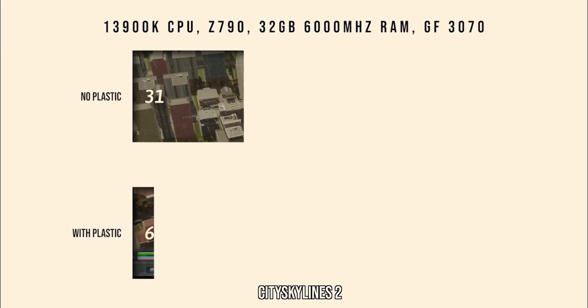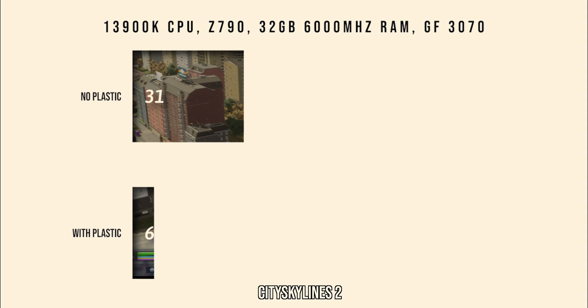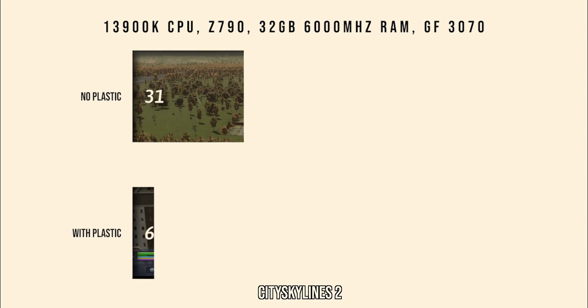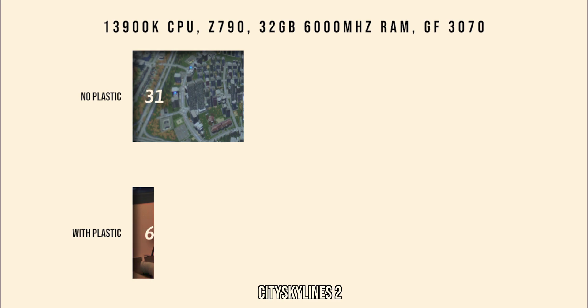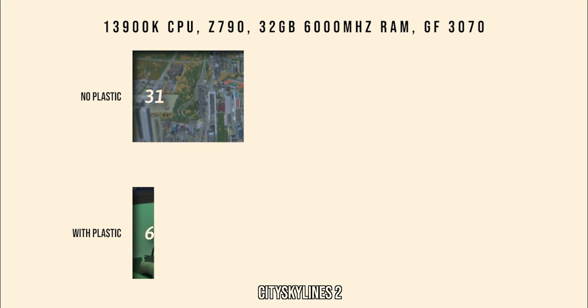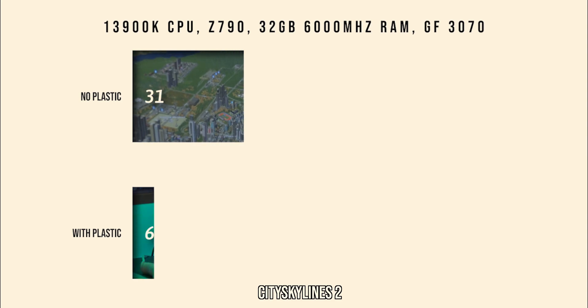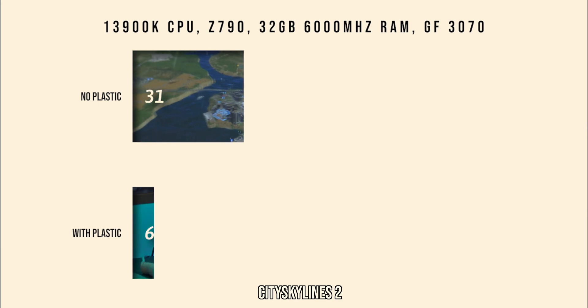Next we tested Cities Skylines 2, which is pretty CPU-heavy and doesn't give the best frame rates anyway, but there was a huge difference here. Without the plastic we got 31 frames per second, but with the plastic on we were only getting 6 frames per second — a massive difference that made the game completely unplayable.